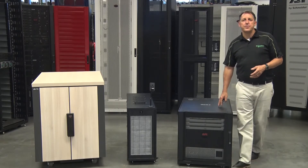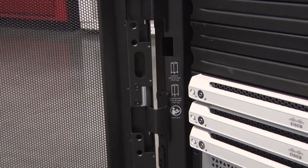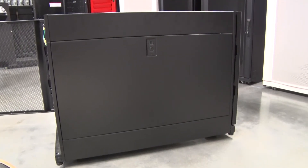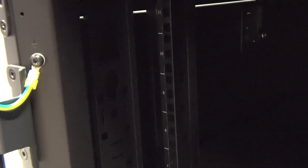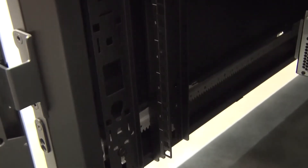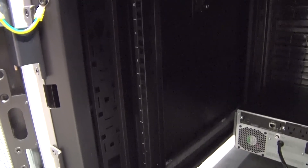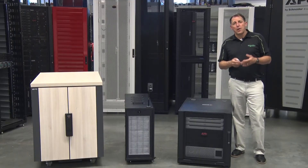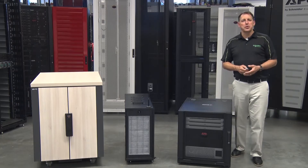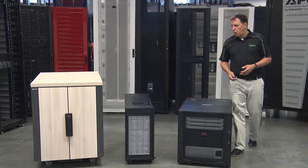Our standard series racks have the same feature set as our more traditional data center racks with reversible front doors, side panel access, and split rear doors for space economization. The adjustable posts have the used spaces clearly marked front and back for easy installation and maintaining of device management, and each of our standard racks has a rear accessory channel for zero-U PDU installation and cable management. These units will most often be deployed in an office or a remote data center environment — in a wiring closet or server room — to provide physical security and noise remediation.